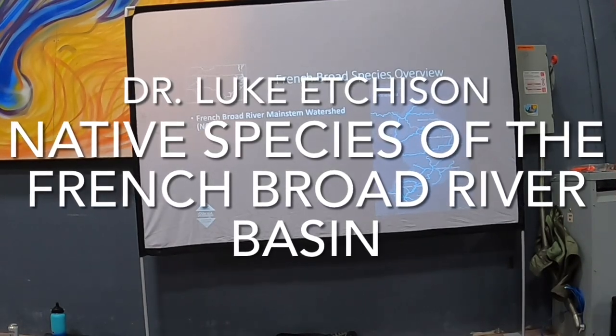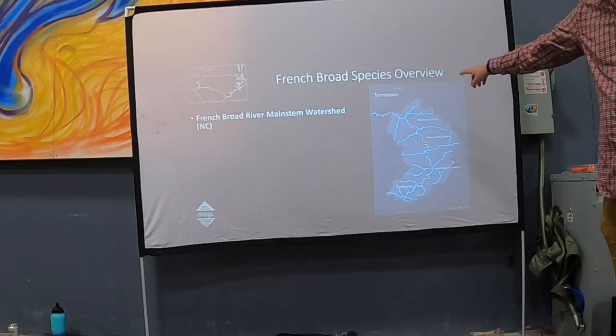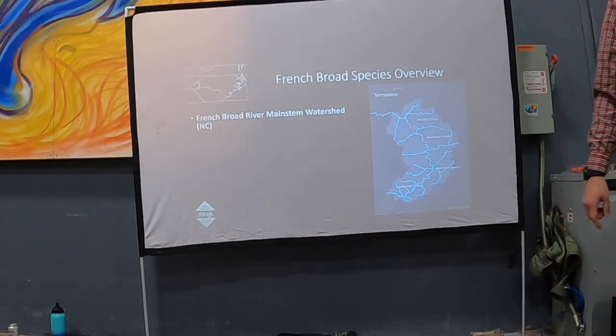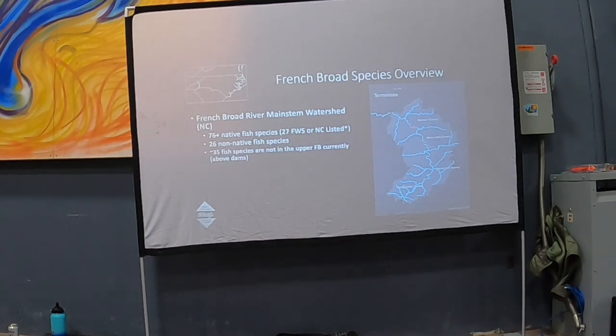Today I'm going to talk specifically about the main stem watershed — basically all of the watershed the French Broad River drains into. In this area we've documented at least 76 species we consider native to that whole watershed, plus 26 additional non-native species, plus or minus depending on how you count.